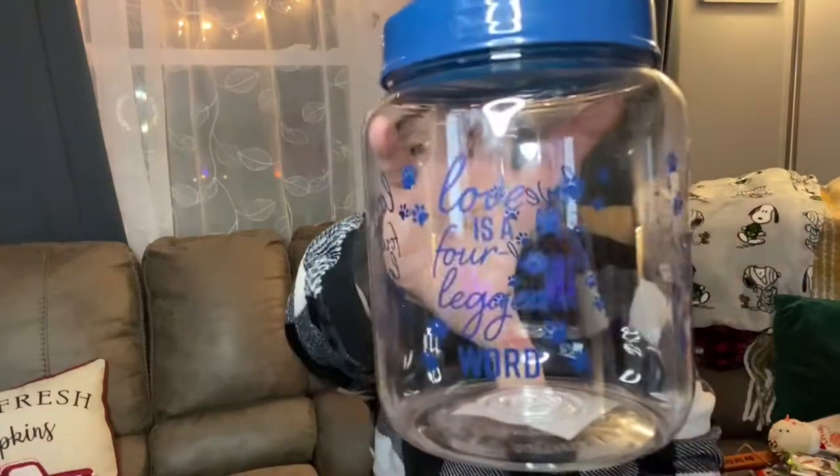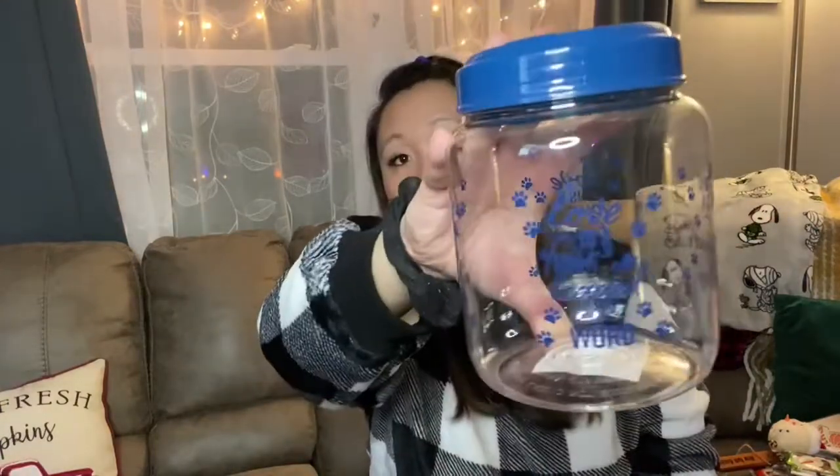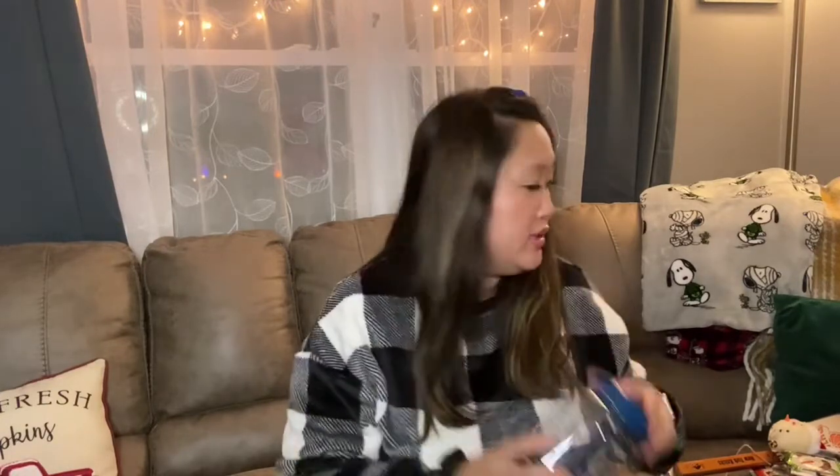I also found this new dog treat canister. Mine's getting old and I got the last one from Dollar Tree, so I wanted to pick up a new one. I liked the color — it's a really nice blue and says 'Love is a four-legged word.' They also had really large treat jars too, so check your store if you're looking for something bigger.